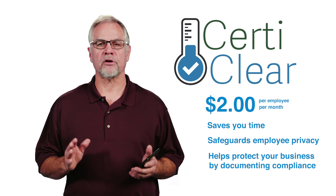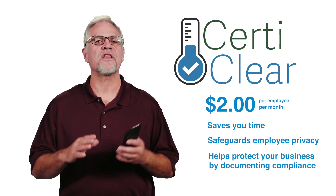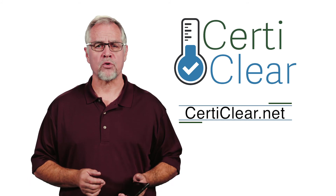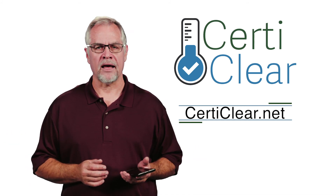To learn more about how CertiClear has already made health screening easy for thousands of employees nationwide, as well as how it can help your business or organization, visit our website at CertiClear.net.